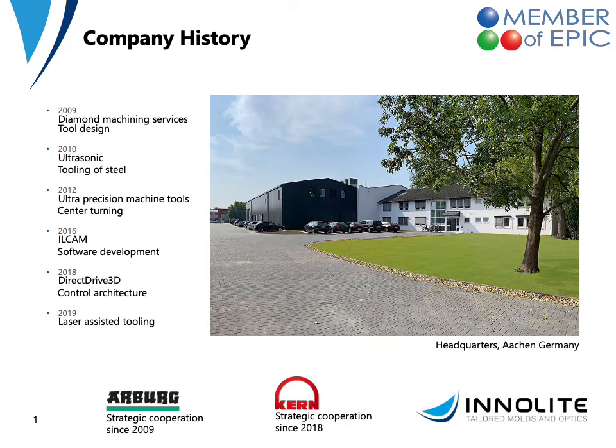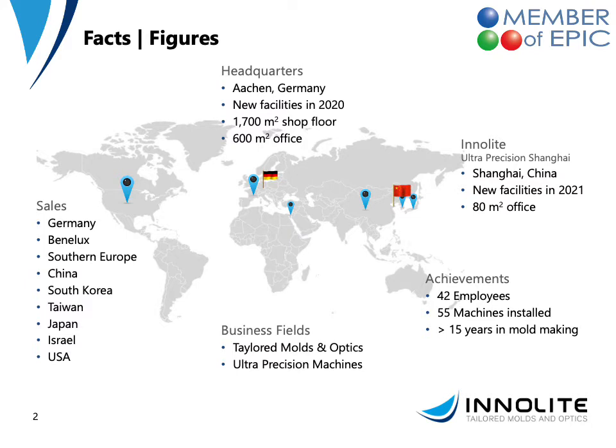We are based in Aachen, Germany. There's our headquarters with 600 square meters of office building that we moved into last year and 1600 square meters of shop floor. We have a strategic cooperation with the company ABUG in the field of injection molding optical components as well as with the company CAN for machine sales in the US. Since this year we have started a second company in Shanghai, China with small facilities and two employees to support the Chinese market in terms of service and sales. In Aachen we are 42 employees, have 55 machines installed for diamond machining and 15 years of mold making experience.